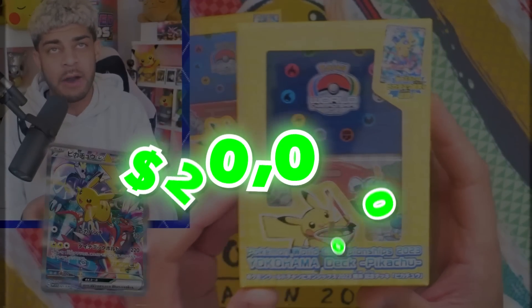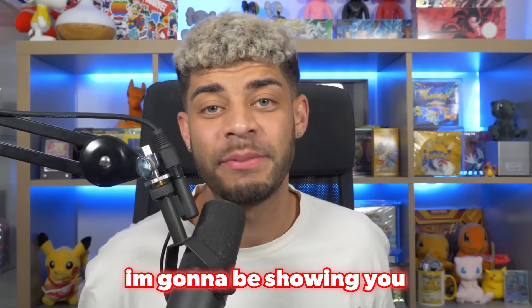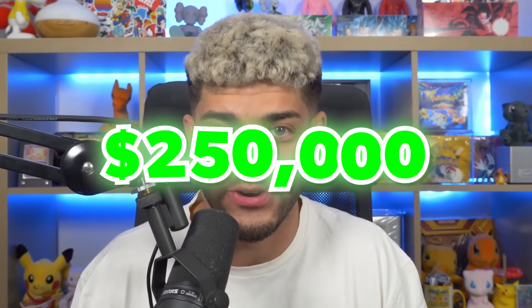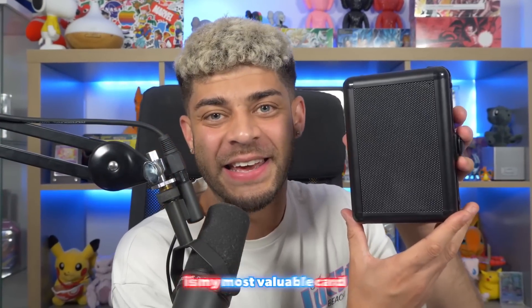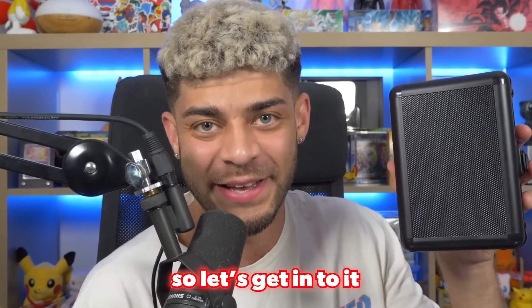Recently, I showed you my $20,000 Pokemon investments in the current Pokemon market. Well, in today's video, I'm going to be showing you my graded card investments that are worth over $250,000. I've got modern cards, vintage cards, and inside here is my most valuable card where there is only six in the entire world. So let's get into it.